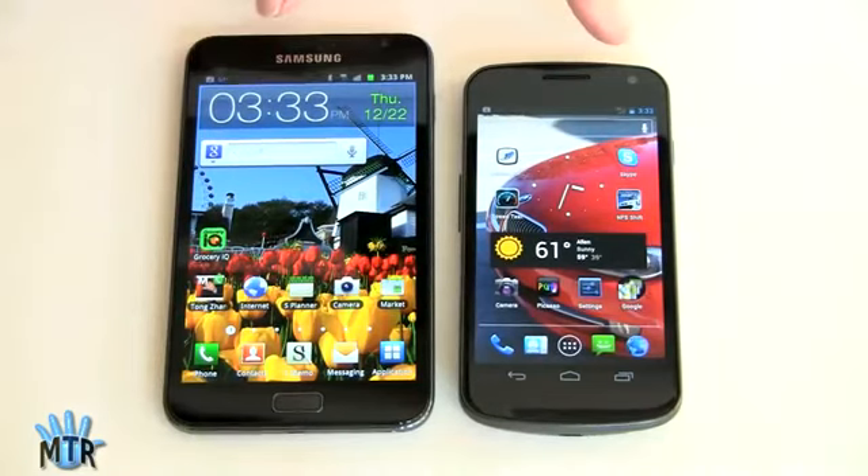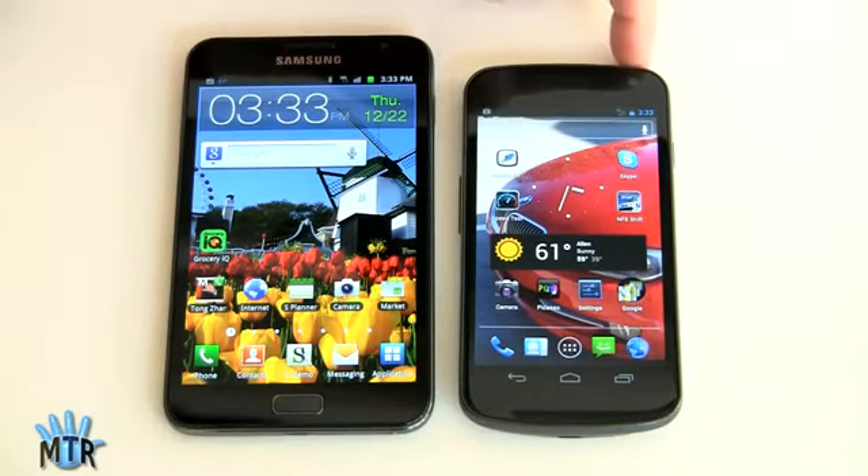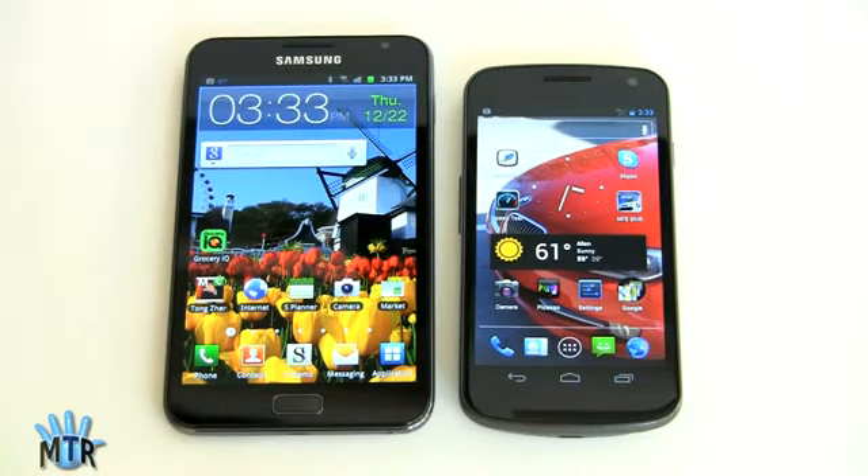This is Lisa from Mobile Tech Review, and today we're going to do a smartphone comparison smackdown between Samsung's two highest-end Android smartphones: the Samsung Galaxy Note on the left and the Samsung Galaxy Nexus on the right. We've done video reviews of both versions and a written review of the Verizon version of the Galaxy Nexus, and we're going to talk about both of them even though we just have the Verizon version here.